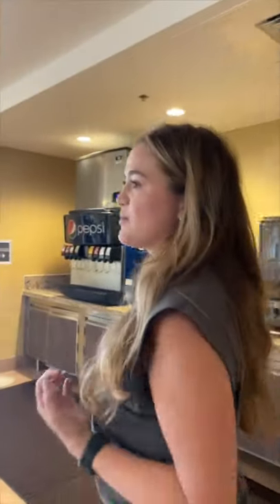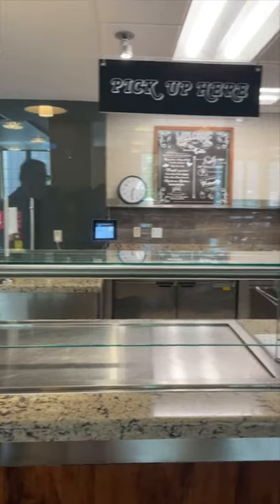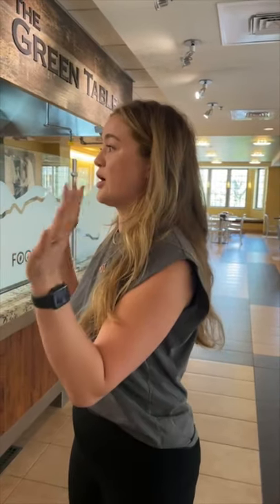This is the Green Table. If you're someone with a food allergy or dietary need, this is a location I really recommend going to pretty frequently. It avoids the top eight allergens, so it can be gluten-free — whatever you need it to be. The food is always very clean, and our associates here go through extensive food allergy training. This location is set apart from all the others to try to avoid cross-contamination, making it really great for people with specific dietary needs and food allergies.